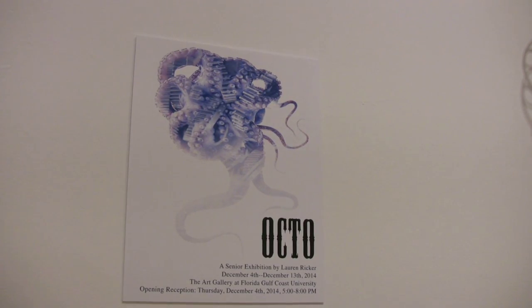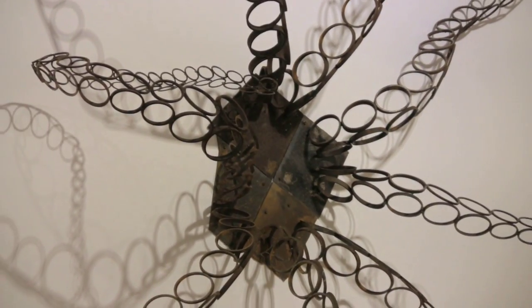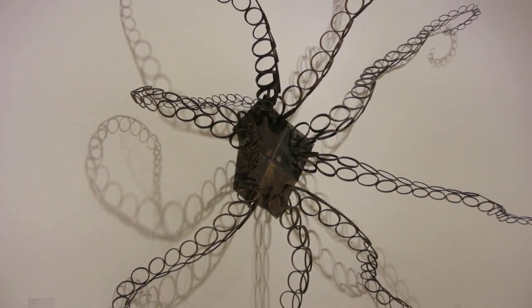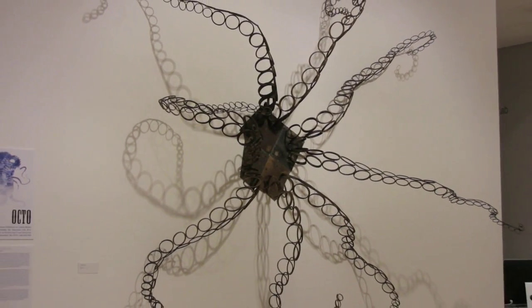My name is Lauren Ricker. My project in the exhibition is entitled Octo. It is what it sounds like — it's a giant octopus. It's created out of steel piping that I cut individually using a bandsaw and then welded together in the shape of an octopus.